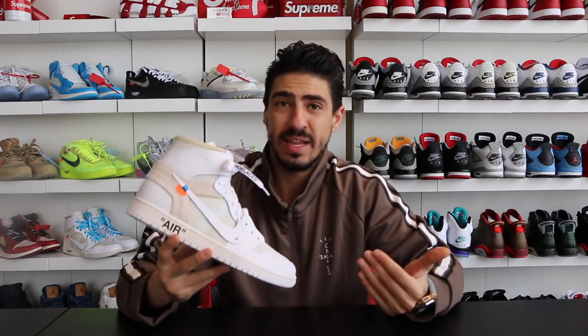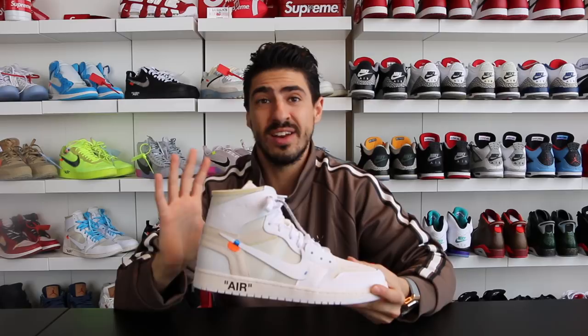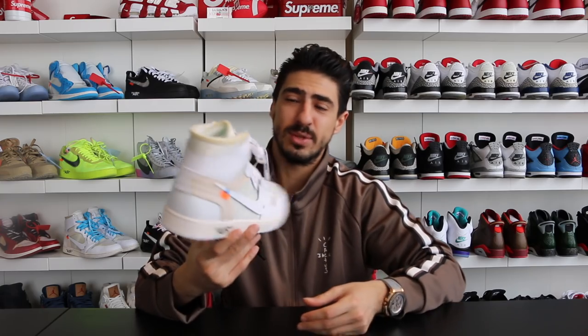In eighth place is the Jordan One Off-White collaboration — this is the white colorway that came out just in Europe. Coming in at $4,200. There's a big gap between ninth and eighth place, but the gaps are just gonna get bigger as you'll notice. That was number eight.